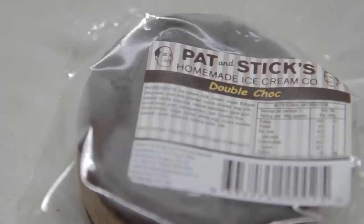What is the secret to good ice cream, Stick? I'd say cream. Rich, creamy ice cream. It's not too sweet. Good flavour. And fresh. Freshness is key.